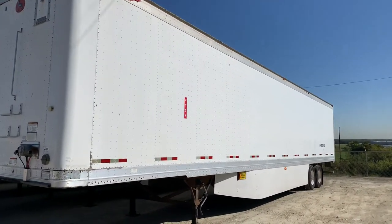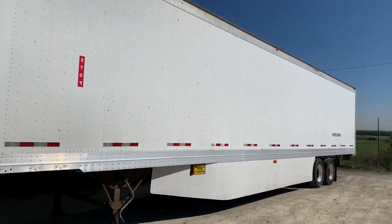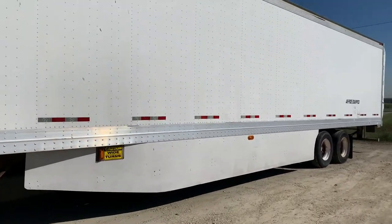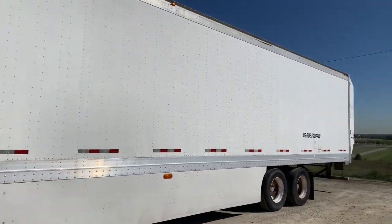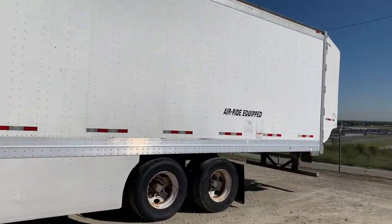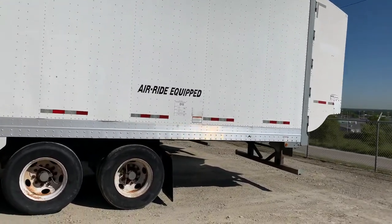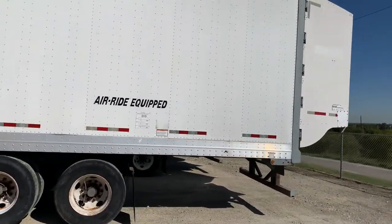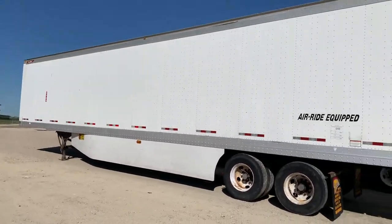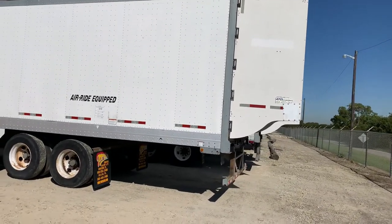They have swing doors, 110 inch inside height, windskirts, 22.5 tires, aluminum roof, oak scuff, sliding closed tandem, and on the back they all have the aerodynamic tail system.